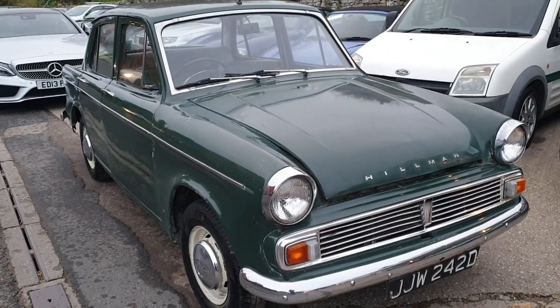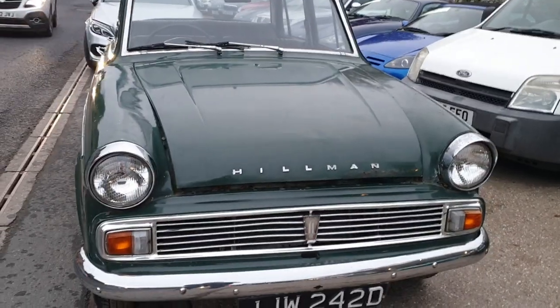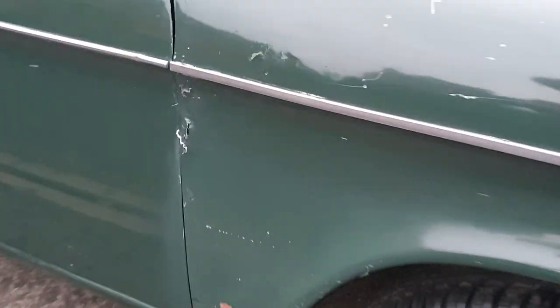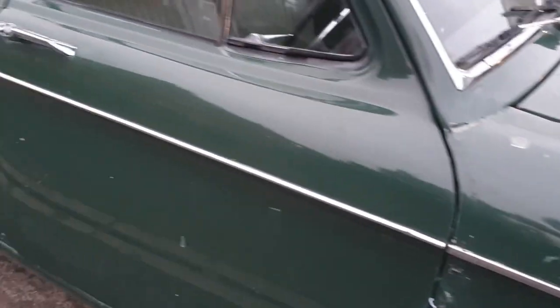Right then folks, here we go. Hillman Minx just come off a trailer a little while ago. He assures me it does run, although it won't run for me. So I'm not spending loads and loads of time on it — I shall tow it upstairs out the way. As can be seen, it's a bit of a project.